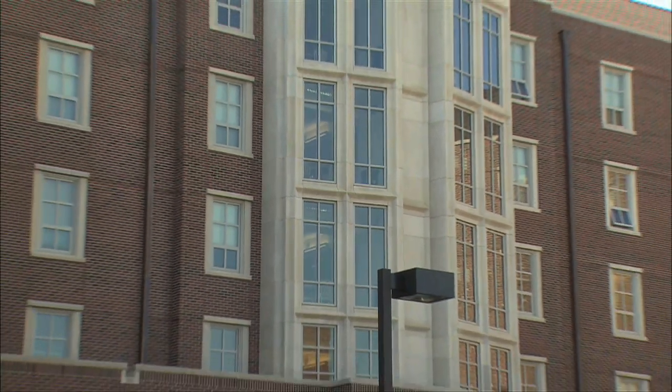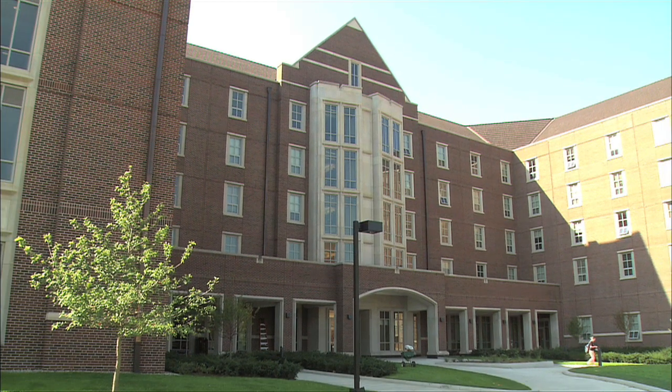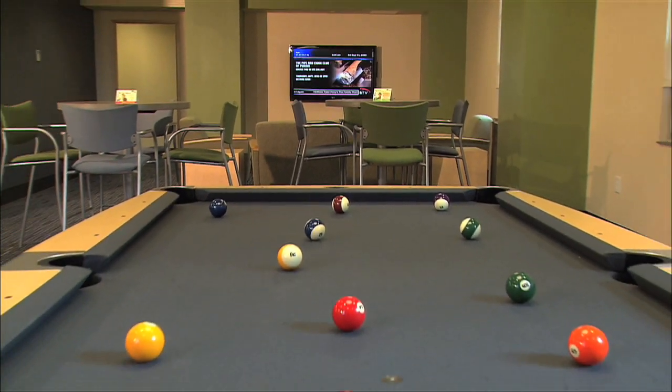Every major university has their own residence halls for students to live on campus, but Purdue's taking that student experience one step further with the introduction of Purdue's brand new First Street Towers. I'm Kyle Cray, and I'm here with Tom Paxalt, the general manager for First Street Towers. So how is First Street Towers different from the other residence halls on campus?